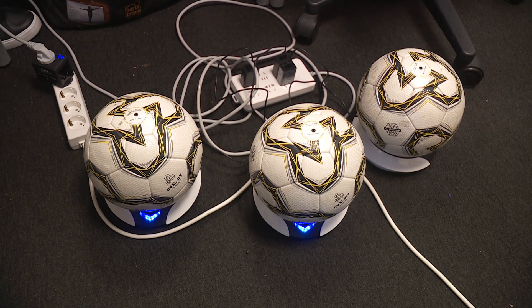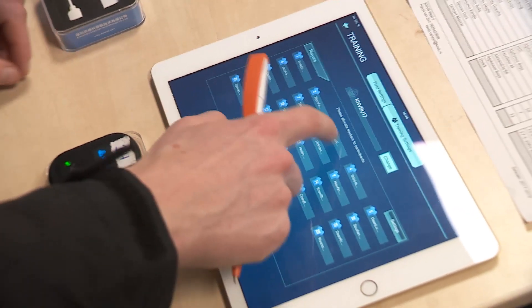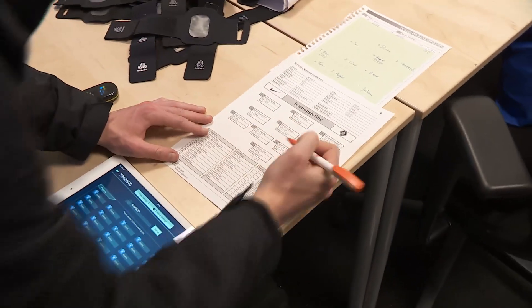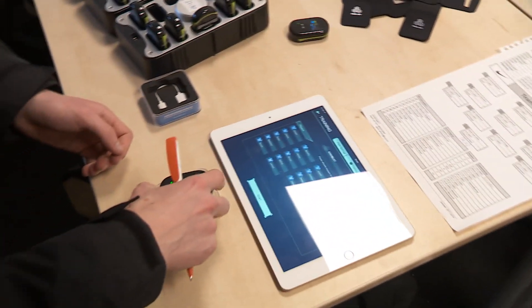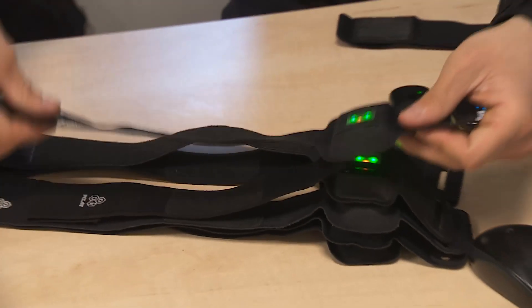The balls must be charged before the match. Every player is outfitted with an arm brace with a tracker inside. All the trackers are connected to the network, providing each individual player with their own ID in the system.